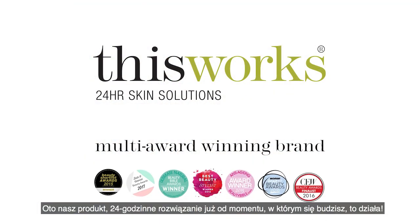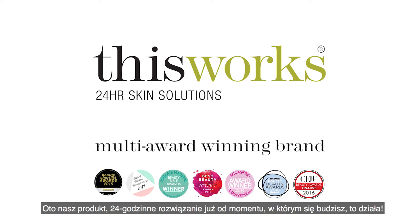So here we have it, your 24-hour skin solutions from the moment you wake. This works!